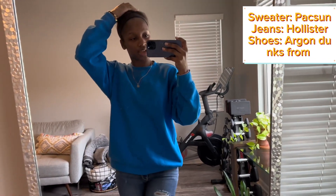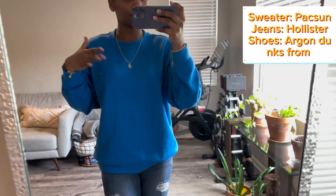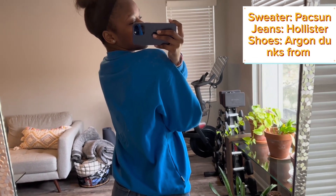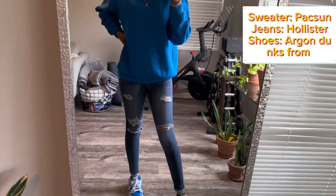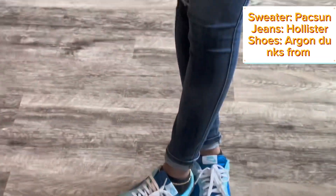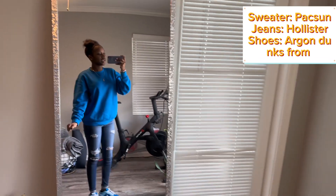Hey guys, I'm back with day two of the fit check. Today I'm wearing this blue Playboy sweater — it says Playboy on the back and has the Playboy bunny. I got this crew neck from PacSun, super cute. Then Hollister jeans as always, and I've got on Oregon Dunks from GOAT. That's today's outfit.